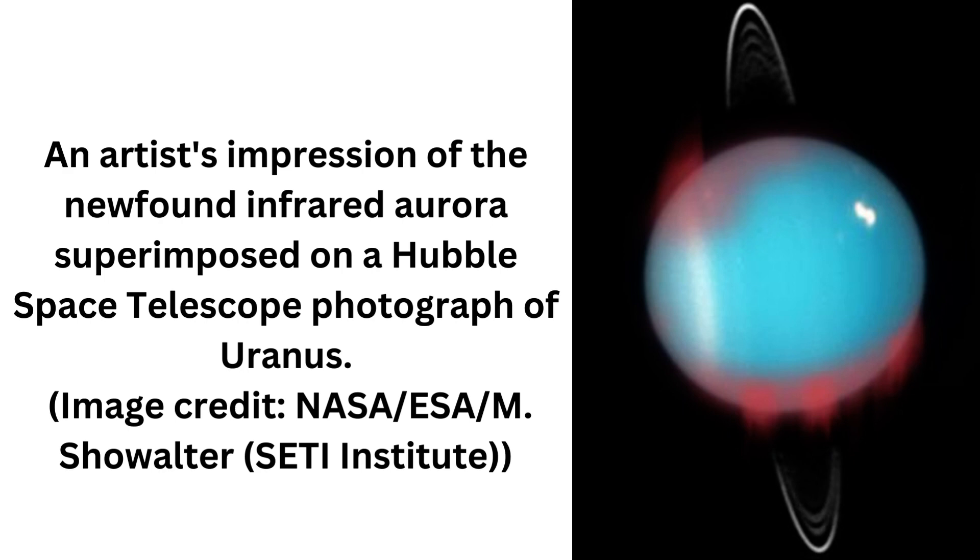This is the process that creates the spectacle of the northern and southern lights — the mesmerizing green and purple that swirl in the night sky near our planet's poles.